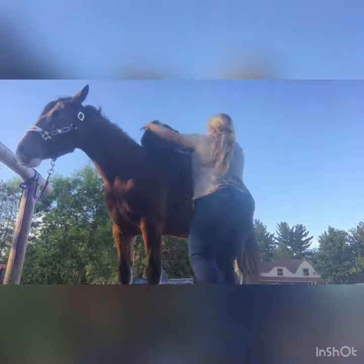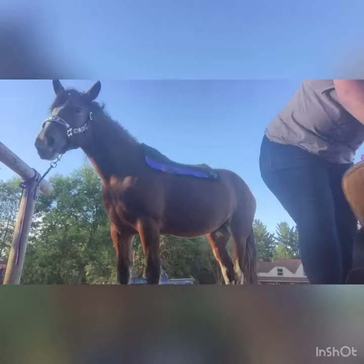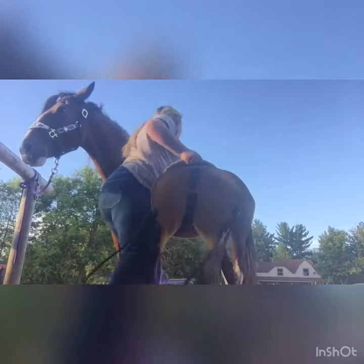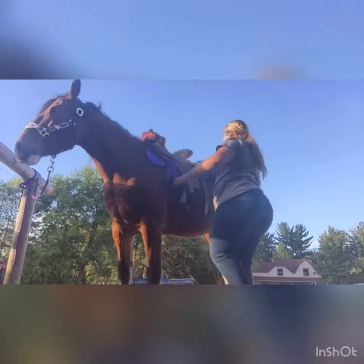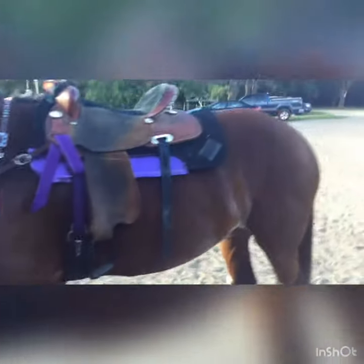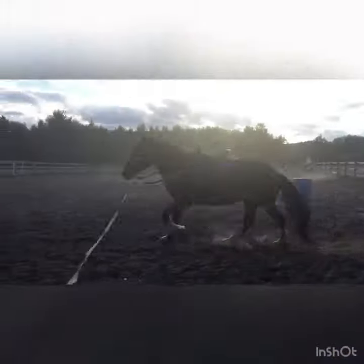Now it's time to tack up. They're all tacked up. This is the best color — my pretty girl. The saddle — you know what, I just have to put her bridle on.